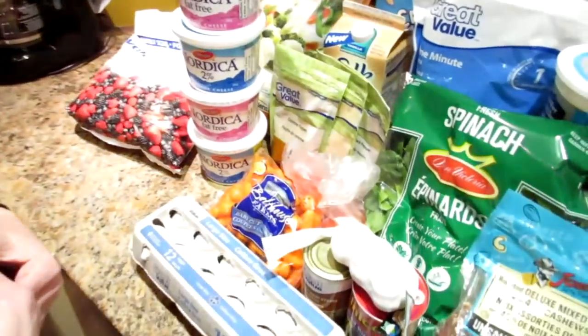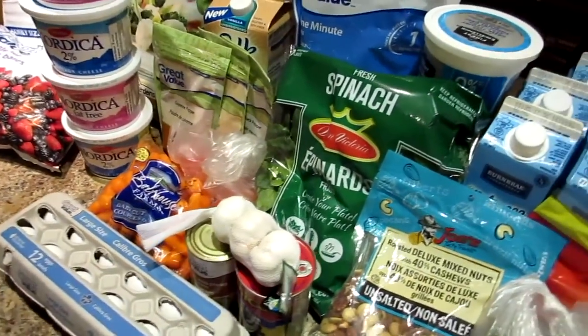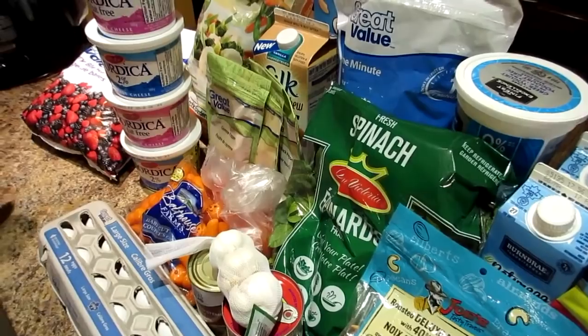Hi! It's grocery day — it's not a secret! We got some new stuff and a couple of budget-friendly items.